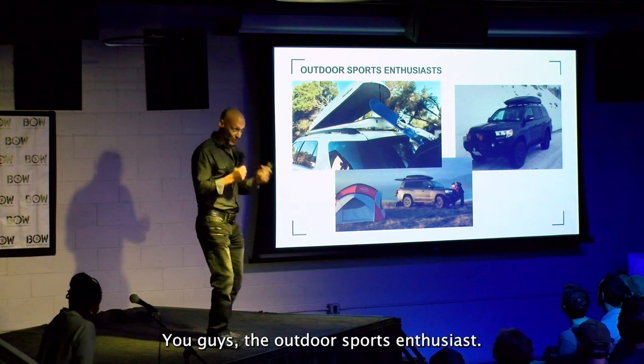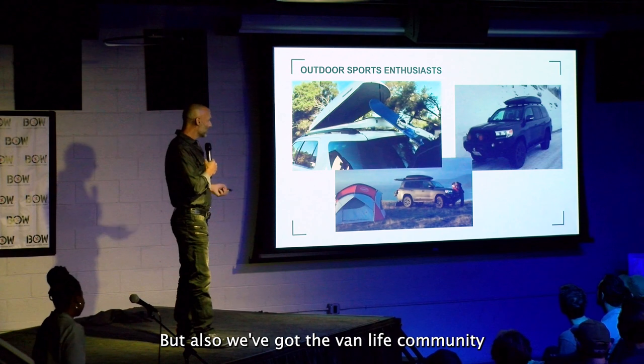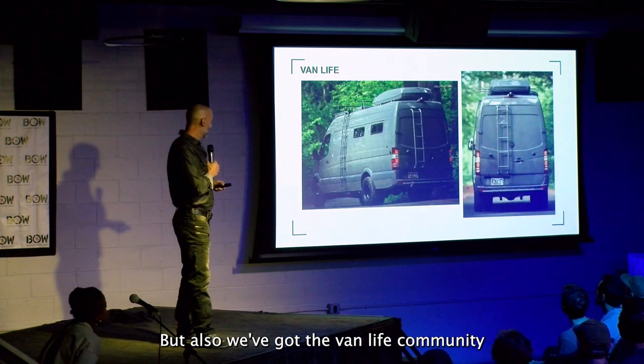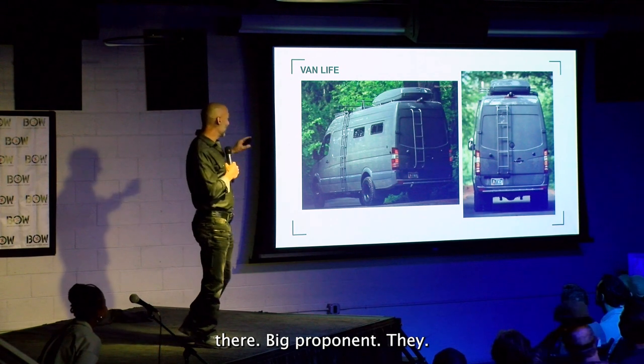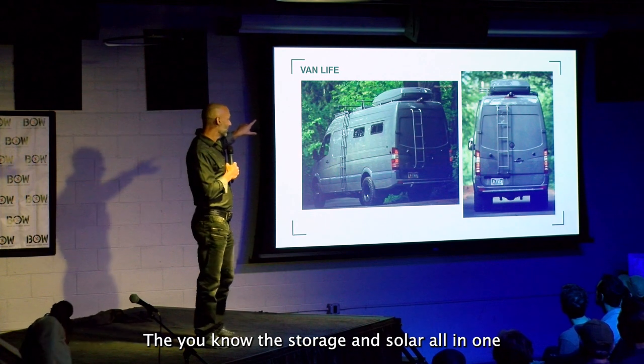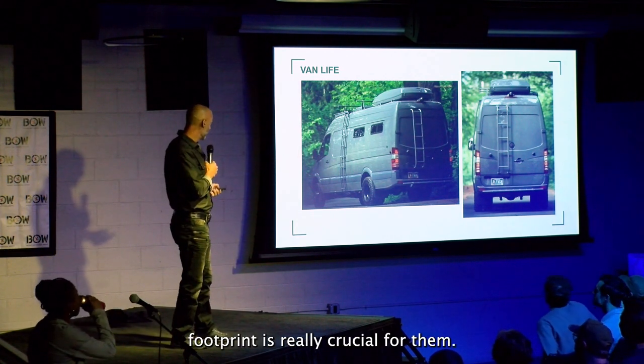So, who is our market? You guys — the outdoor sports enthusiasts. But also, we've got the van life community. They're a big proponent; they want the best of the best. Not a whole lot of storage in the sprinter vans, so storage and solar all in one footprint is really crucial for them.